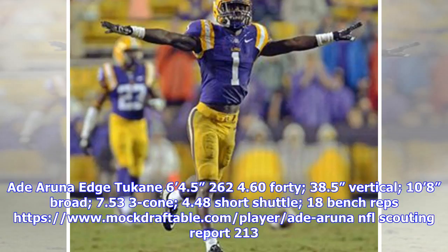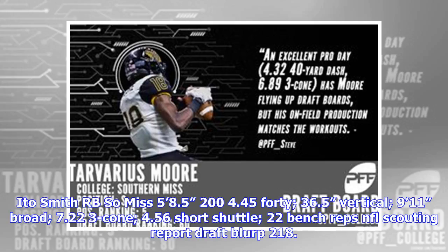Pick 213: Aruna. NFL scouting report 213. Pick 218: Ito Smith, RB, Southern Miss. 5'8.5", 204 lbs, 4.45 40-yard dash, 36.5-inch vertical, 9'11" broad jump, 7.22 three-cone, 4.56 short shuttle, 22 bench reps.